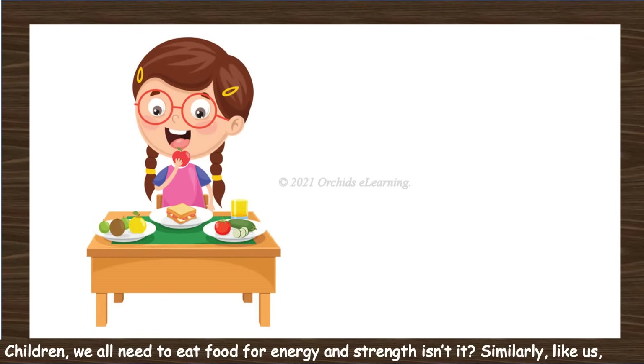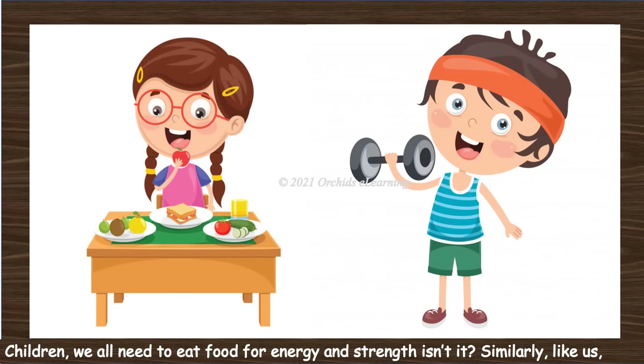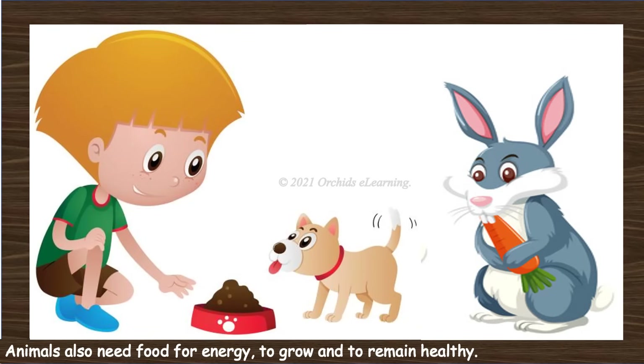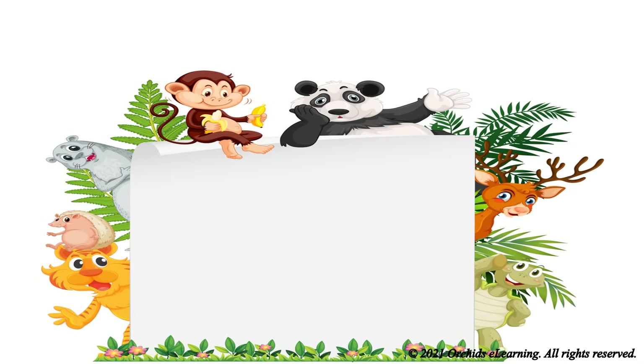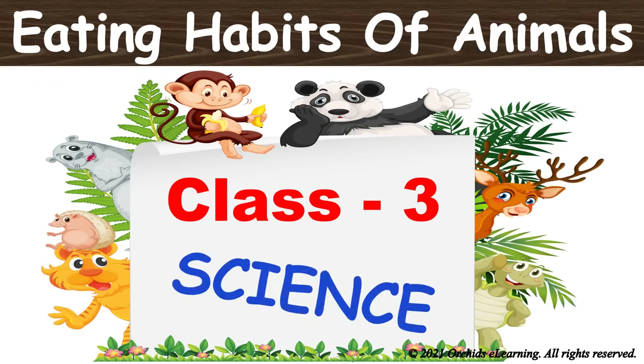Children, we all need to eat food for energy and strength, isn't it? Similarly, like us, animals also need food for energy, to grow, and to remain healthy. Today we are going to learn about the eating habits of animals.